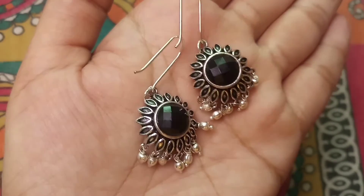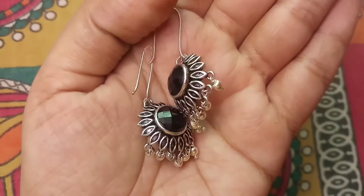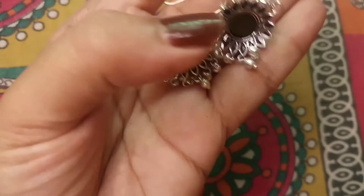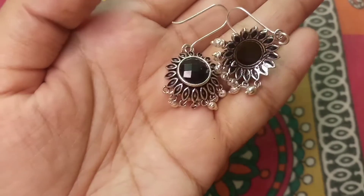You can easily wear these earrings to the office or college. I like these earrings a lot. If you have allergies, you can try this type of oxidized earring — you generally don't get allergies from this type. This is a very beautiful earring with a black stone and it gives a really nice look after wearing.